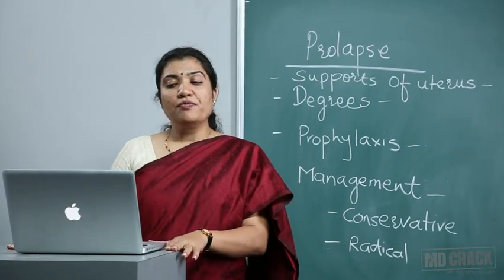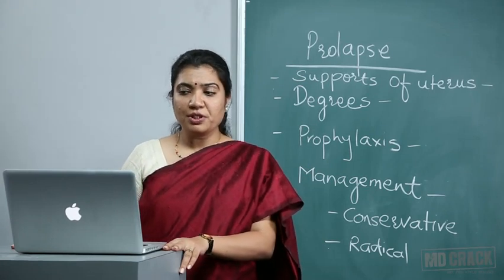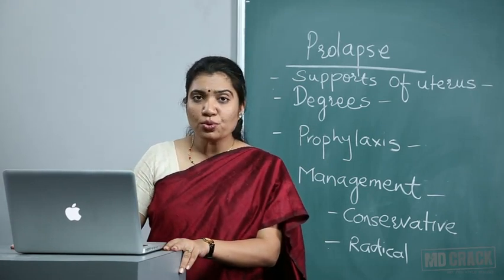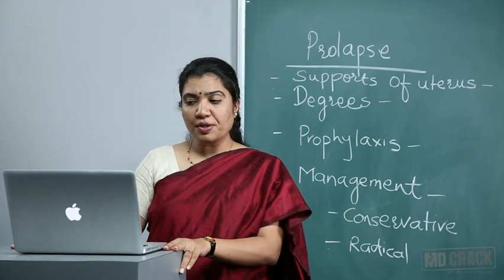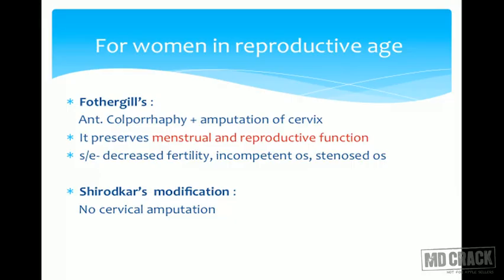Welcome back. We are discussing prolapse, and for women in the reproductive age group where she is willing to conserve her menstrual and reproductive function, we are discussing what are the conservative surgeries.